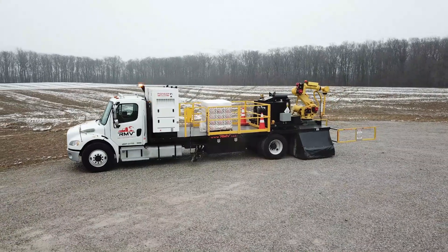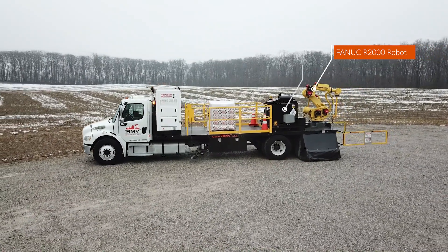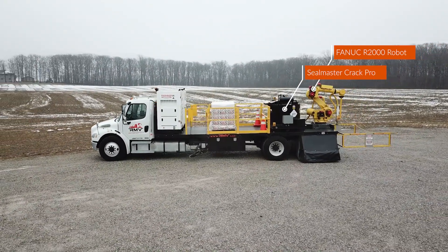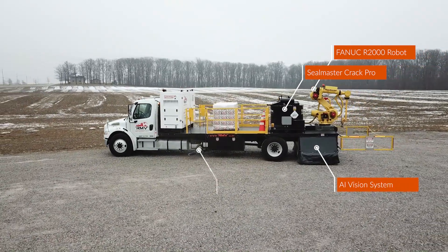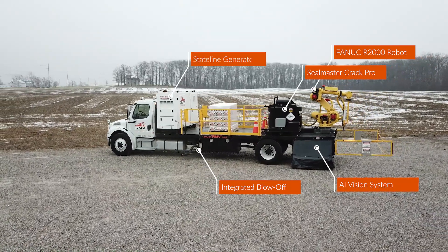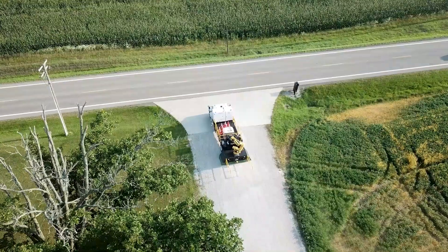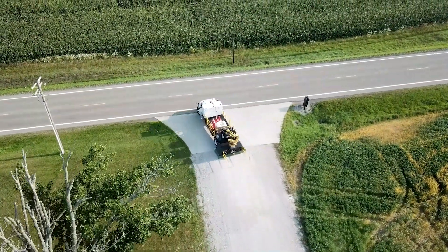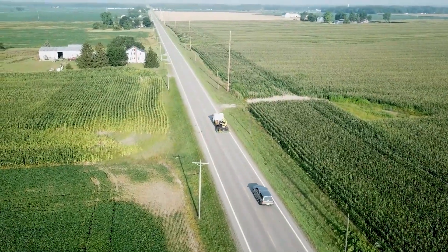The system brings together a FANUC R2000 robot, a Seal Master crack pro sealing unit, and an advanced vision system. We also incorporate a powerful air blow-off system and power everything with a 480-volt three-phase state-line generator. This is all mounted to a class 7 heavy-duty truck chassis, which allows you to easily get to and from any job site.